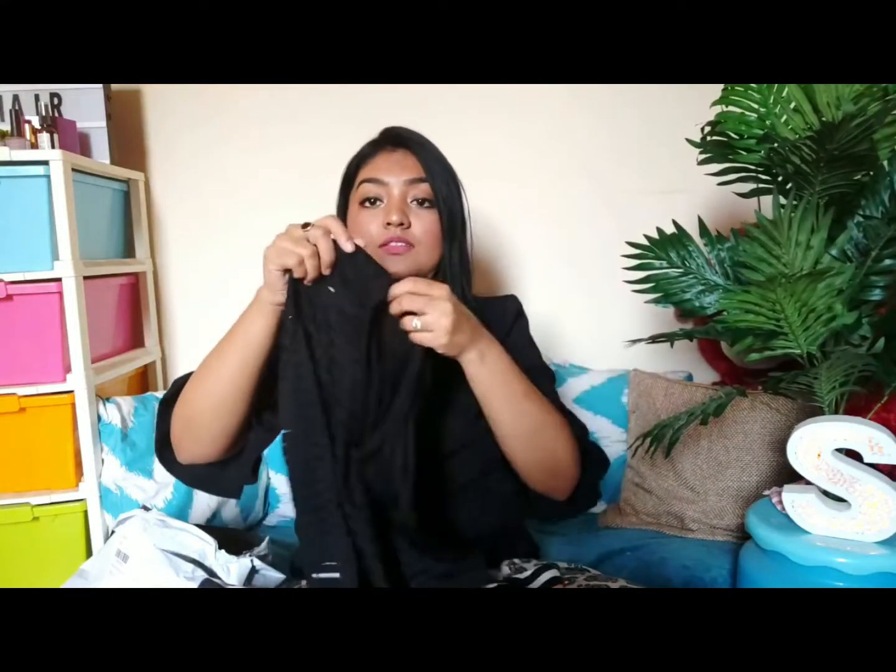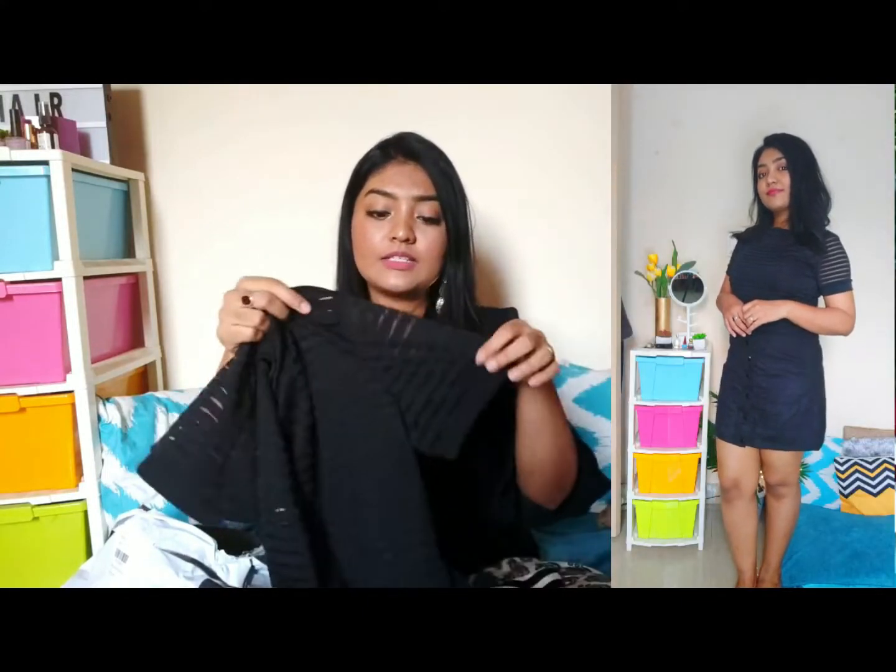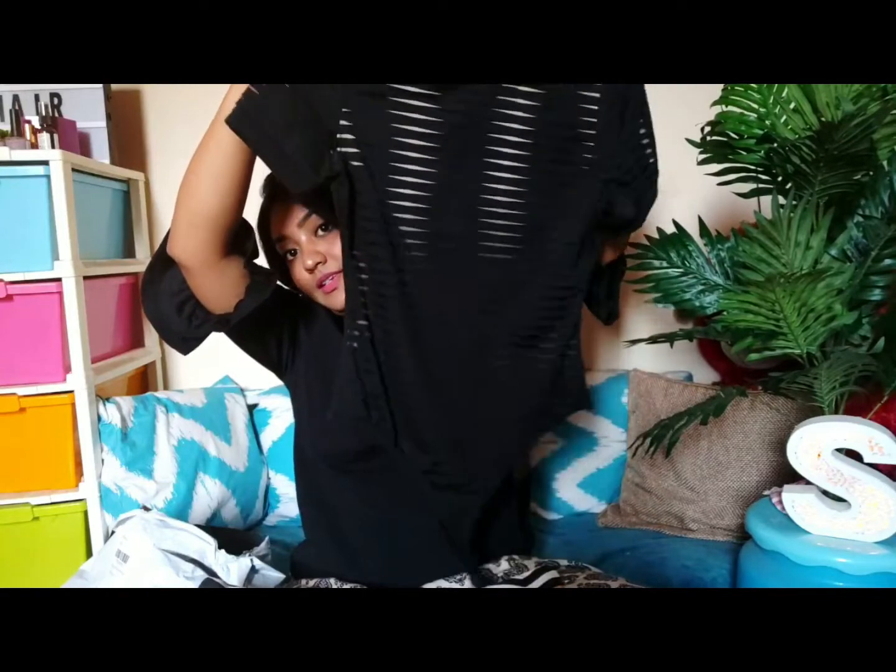The next fashion item is a mesh bodysuit — it is so pretty! There are stripes that are a little see-through but you feel covered. You can wear a tank top or bralette underneath. It's really good for summer, very comfortable. It fits me perfectly and I got it in size L.